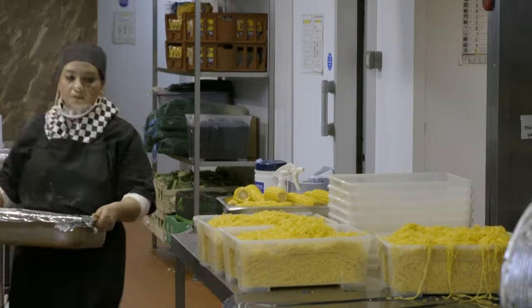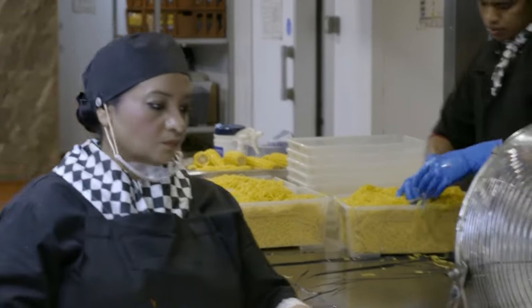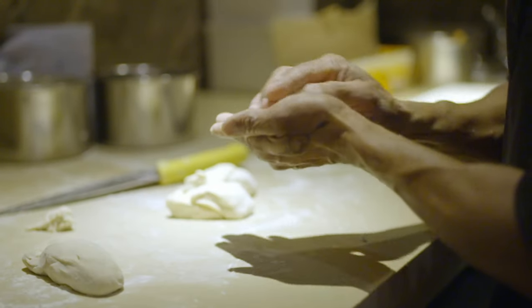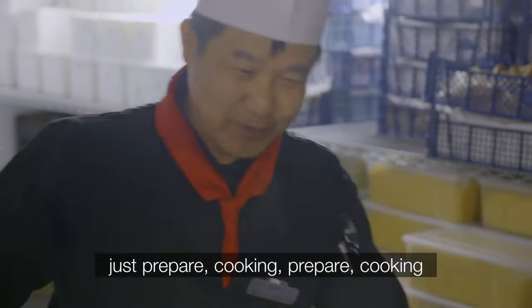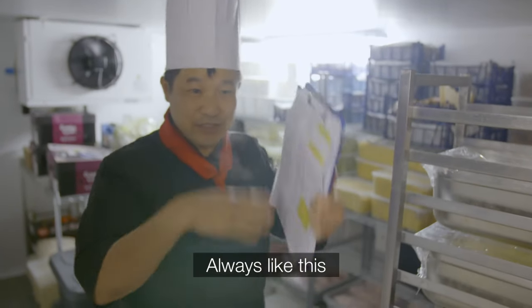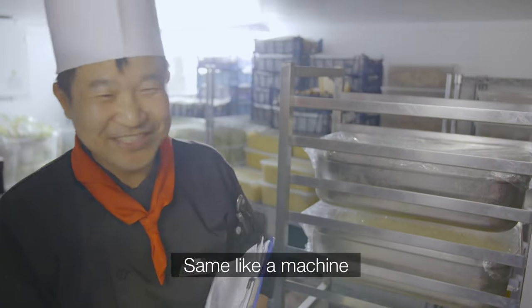And that's not all — food still needs getting ready for the next day. 'Every day, same job: just prepare, cooking, prepare, cooking. Always like this. Same like machine.'